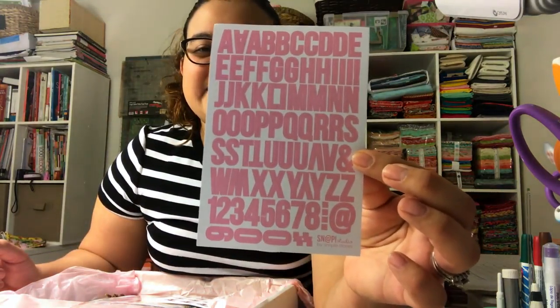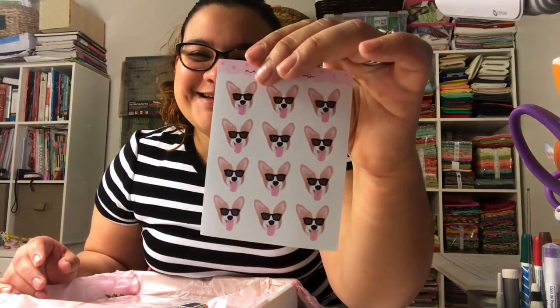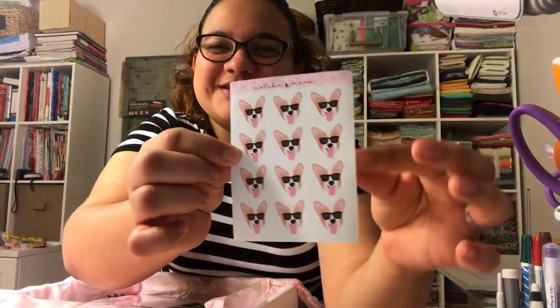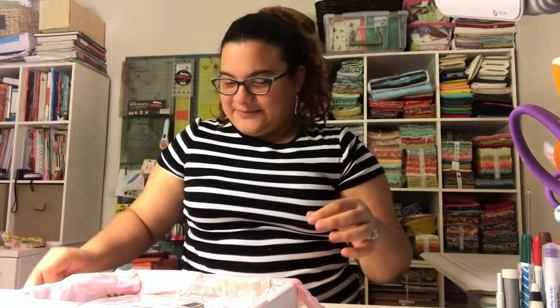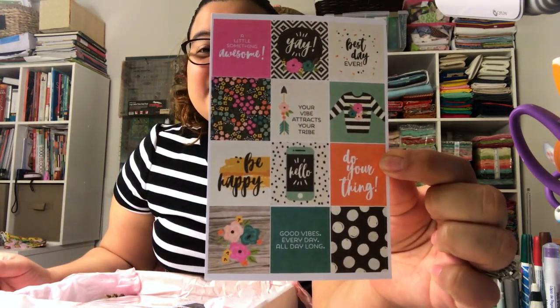The next one has the alphabet — it's pink! Look how cute it is, it's pink. The next one has more dogs — look at that, that's really really pretty. And the next item is basically expressions: it says 'A little something awesome,' 'Yay,' 'Best day ever,' 'Your vibe attracts your tribe,' 'Be happy,' 'Hello,' 'Do your thing,' 'Good vibes every day all day long.' They are really really cute!